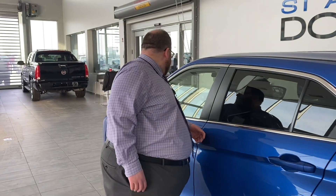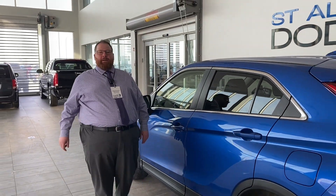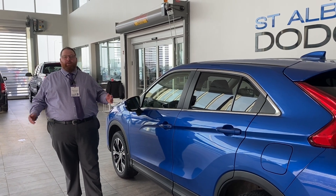Love to have you come down and take a look. Give me a shout on my cell. Jonathan here at St. Albert Dodge — 780-952-3018. We'll talk to you soon. Thank you.